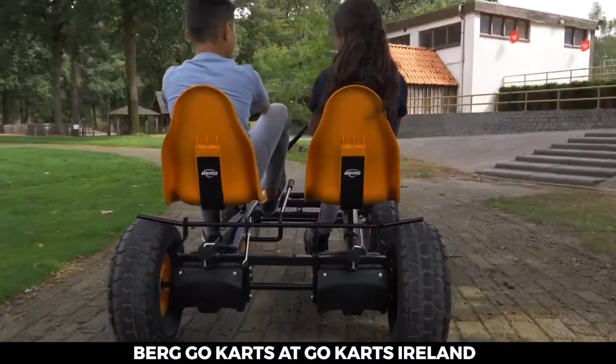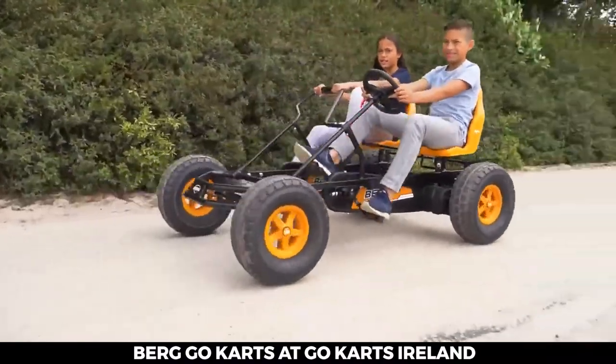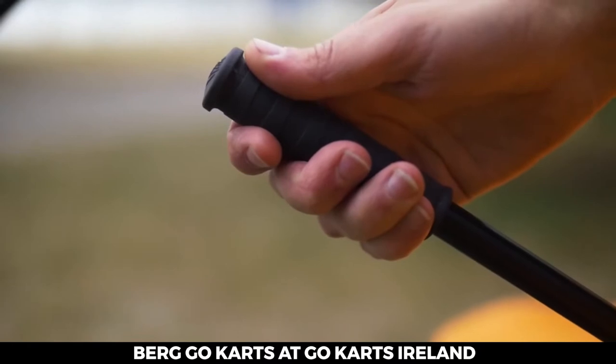You use your pedals to go forward or brake and can just as quickly reverse again. For added safety, the Duo Coaster also has a handbrake and a parking brake.